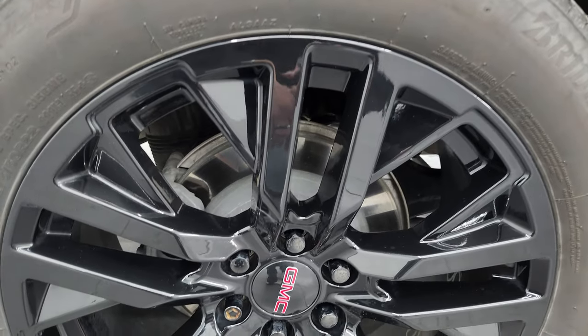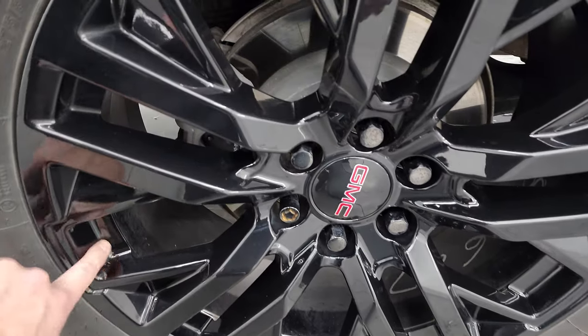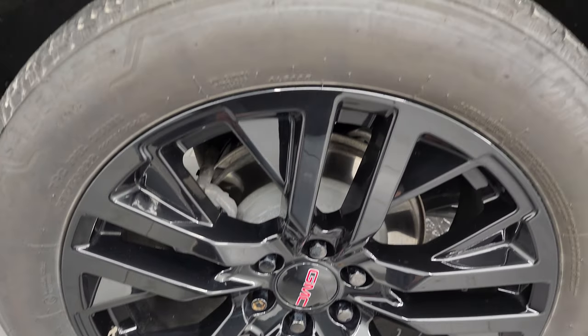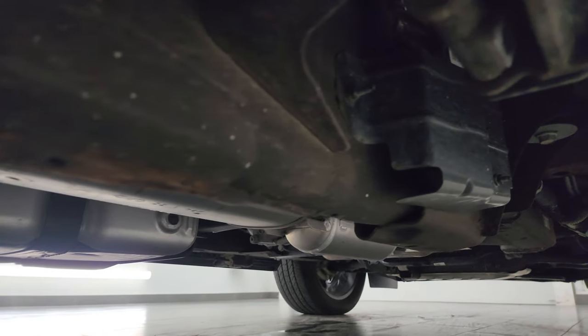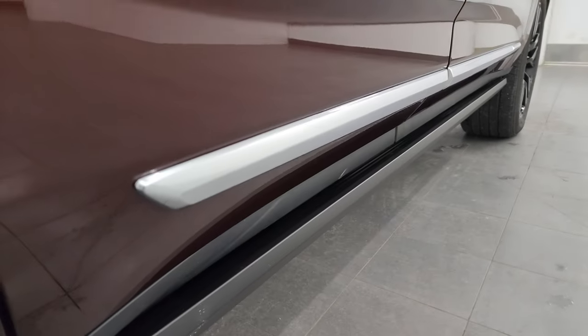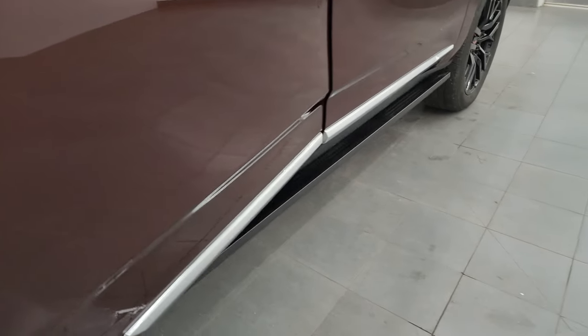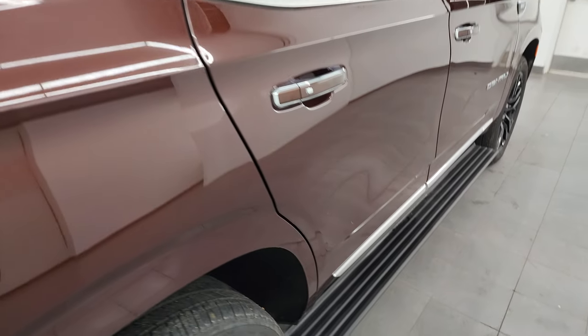If this video helps you make that buying decision, let your salesman know you saw the video and that Brett sent you. The rear wheel has just a little bit of dirt but is otherwise absolutely perfect, and the back tires have just as much tread as the front tires. Frame and underbody is in pretty nice condition — a little dusty but nothing too bad — and it does have the power running boards. They work nicely, and I like showing both sides so you know both sides are working properly.